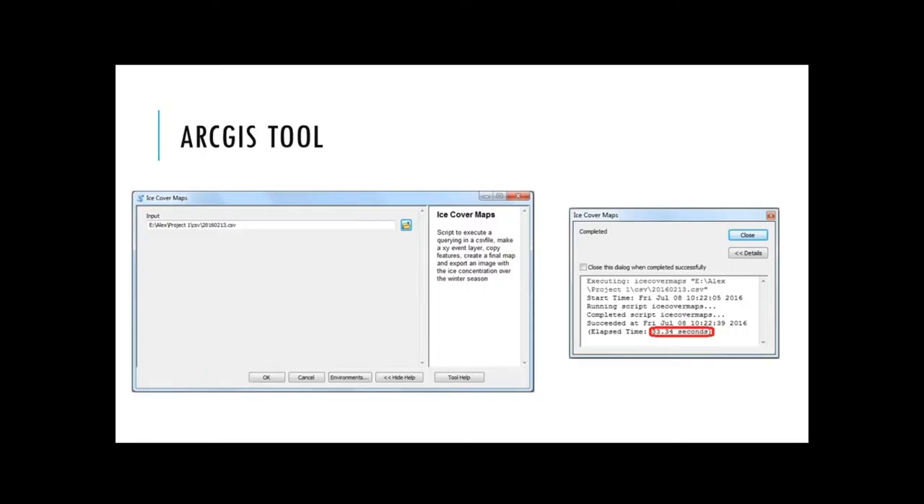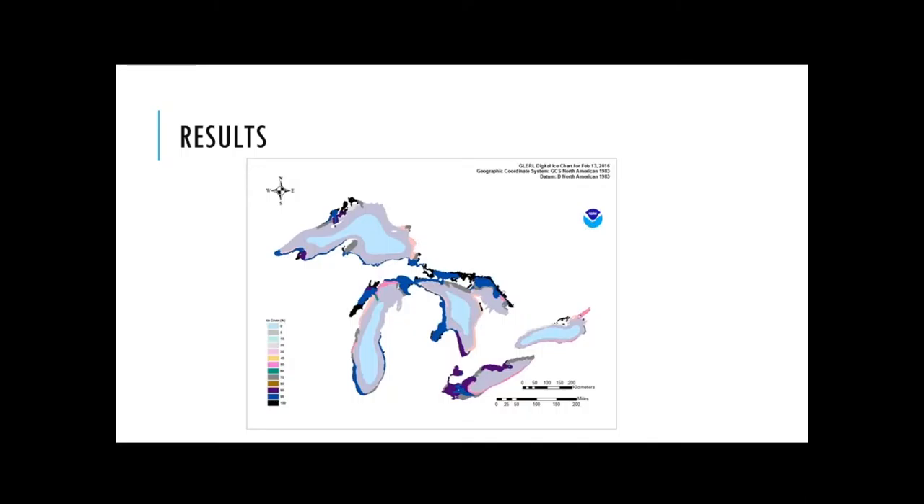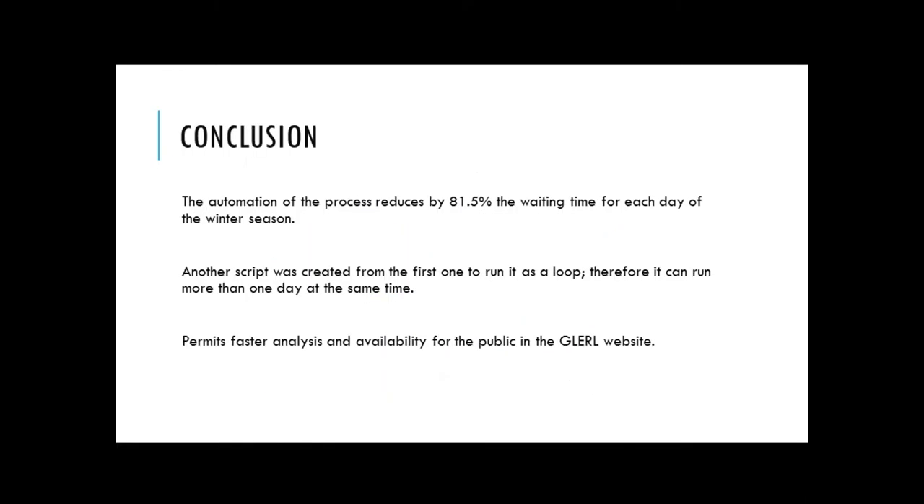I was also able to create an ArcGIS tool that looks exactly the same as the other ArcGIS tools. It has just one input, which is the main file with the land. The script runs everything at once: it gets rid of the land, makes the XY event layer, copies the features, saves, and exports. Everything takes about 34 seconds. The output is the map, saved and exported as JPEG so people can access the graphic files on the GLITTER website. In conclusion, the automation of the process reduced the waiting time by 81.5% for each day of the winter season. I also created another script that can be run as a loop so more files can be processed at once, permitting faster analysis and availability for the public on the GLITTER website.